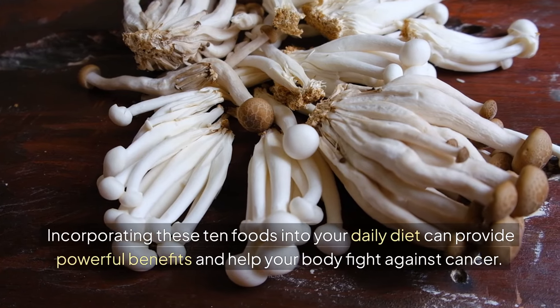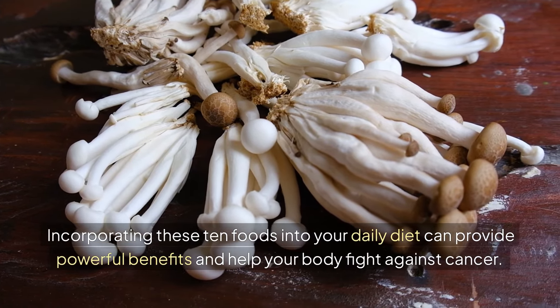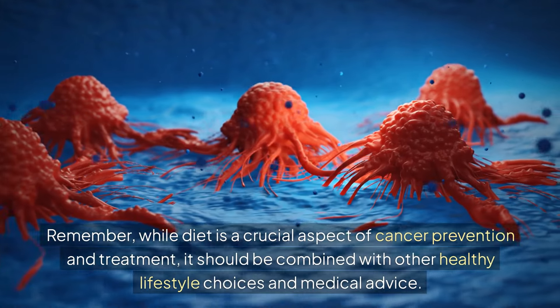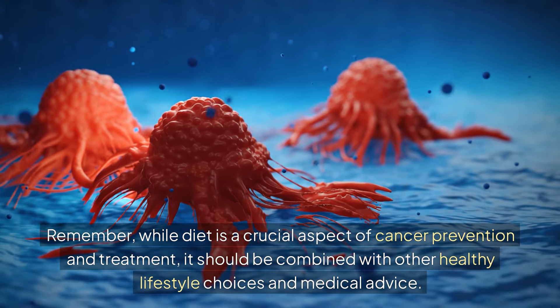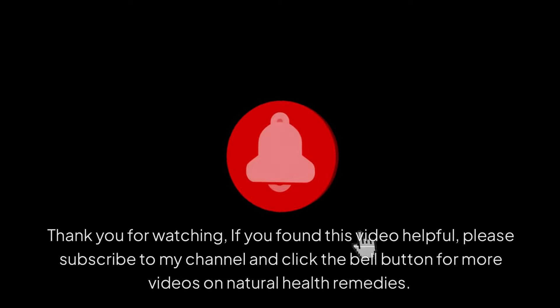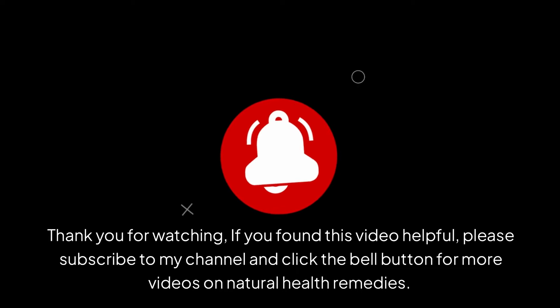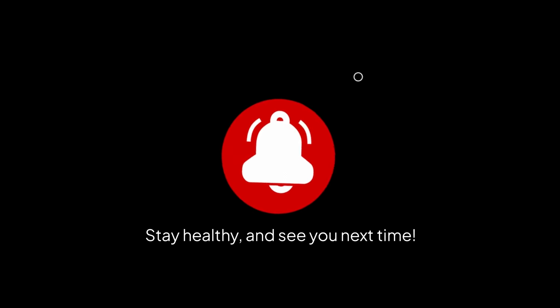Incorporating these 8 foods into your daily diet can provide powerful benefits and help your body fight against cancer. Remember, while diet is a crucial aspect of cancer prevention and treatment, it should be combined with other healthy lifestyle choices and medical advice. Thank you for watching. If you found this video helpful, please subscribe to my channel and click the bell button for more videos on natural health remedies. Stay healthy and see you next time.